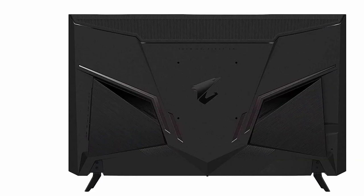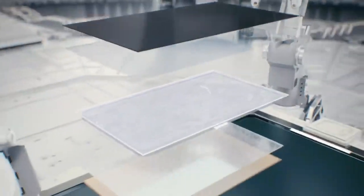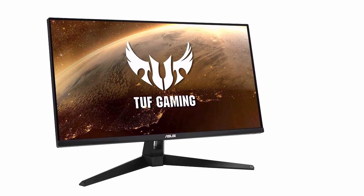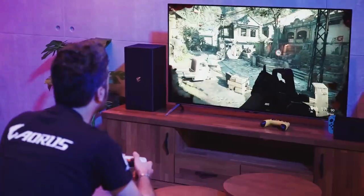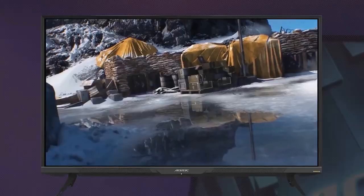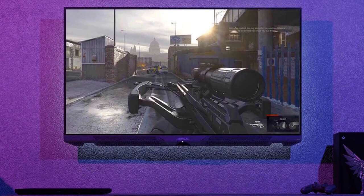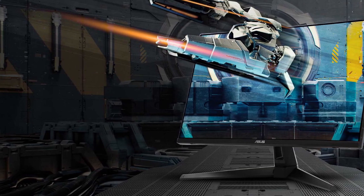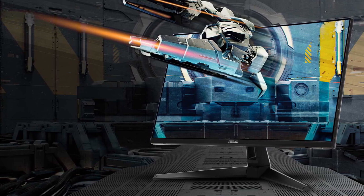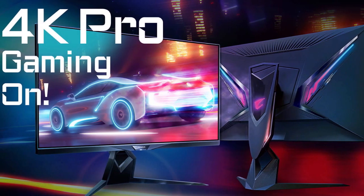Are you looking to enhance your PS5 gaming experience with the best monitor? We've done the research and testing for you to bring you our top picks for the best PS5 monitors on the market. With these monitors, you can enjoy stunning visuals without breaking the bank, while still enjoying the convenience of a desk setup. Whether you're a casual gamer or a serious enthusiast, we've got you covered. Stay tuned for our hand-picked selection of monitors that will take your PS5 gaming to the next level, and don't forget to check out our recommendations for the best gaming in 4K monitors to expand your options even further.